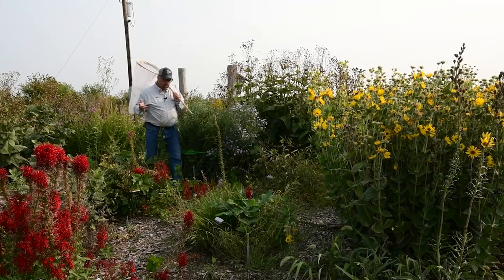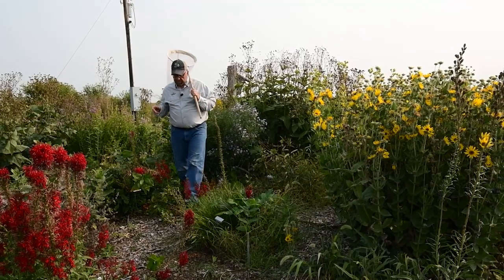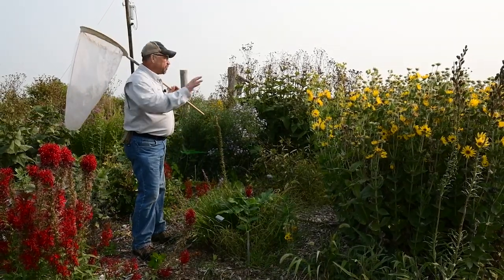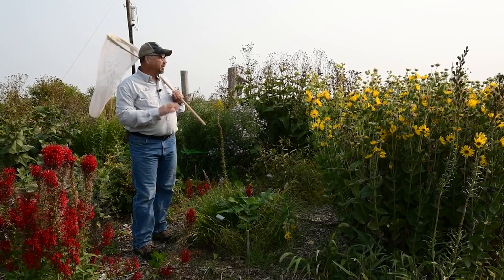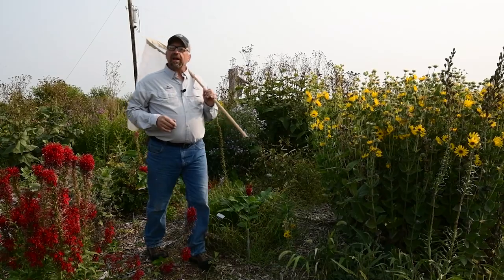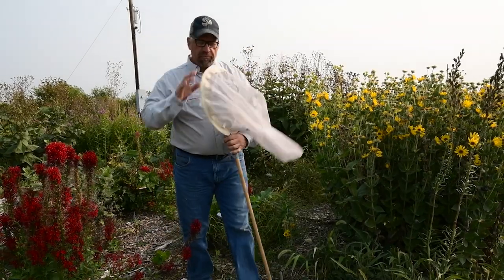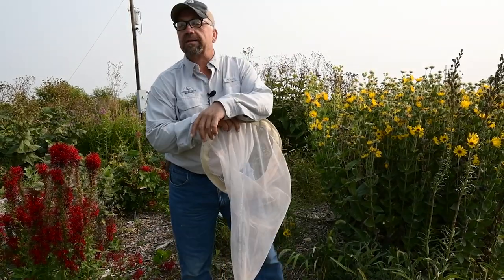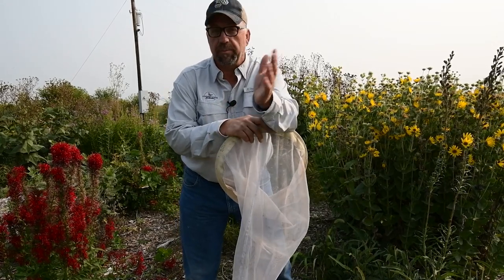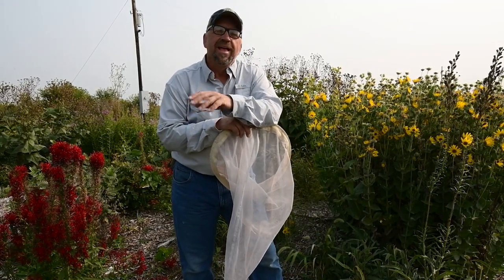I'm in the pollinator garden at the conservation blueprint office today — what a gorgeous morning. I'm out here appreciating the fall flowering plants, the bumblebees on the sunflowers right here, and I'm actually tagging a few monarch butterflies that are in the process of migrating to Mexico in a citizen science project to better understand their migration.